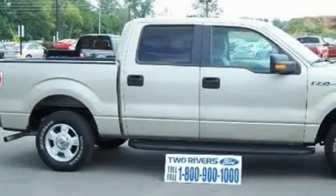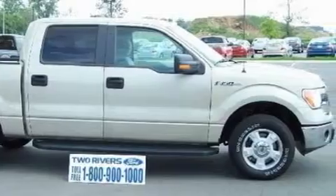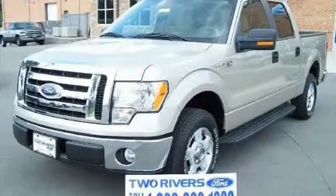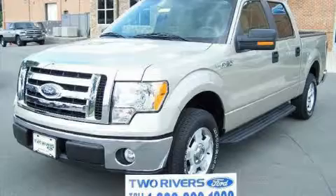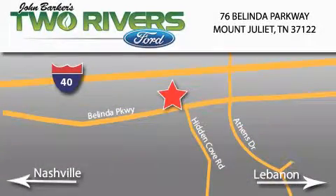Contact us today and schedule your opportunity to see this vehicle in person. Two Rivers Ford is located at 76 Belinda Parkway, I-40 exit 226 Mount Juliet Road at Providence. Our goal is to exceed all of your expectations to ensure that you'll return for future visits.